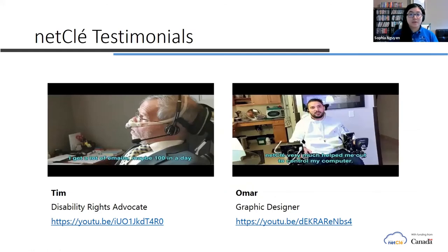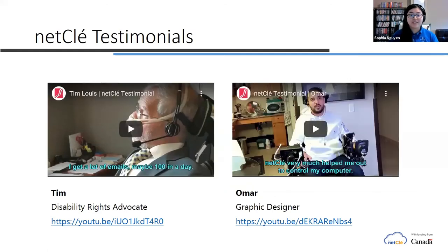Here I have some testimonial videos of clients that have used NetClay in the past. On the left we have Tim, who's a disability rights advocate — he uses NetClay in order to surf through his numerous emails for work. On the right we have Omar, who has a spinal cord injury, which means from the shoulders downwards he has very limited motor functions. He uses NetClay's gyroscope in order to do his creative work as a graphic designer. Now I'll be showing Omar's video.